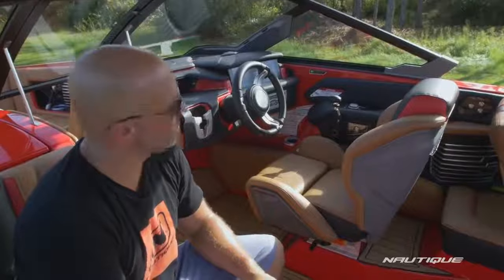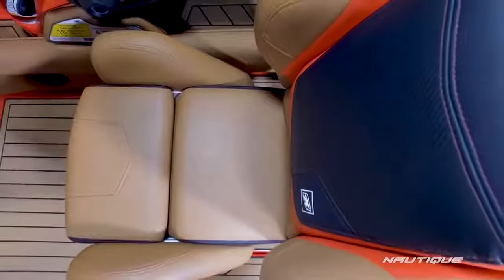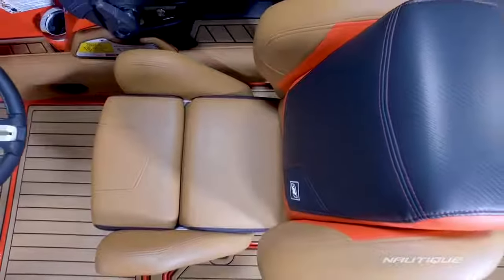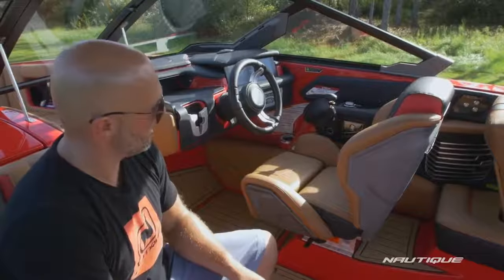A big part of the G23 driving experience is this amazing helm seat design. As you can see it's a race car-inspired design with a lot of support here throughout your midsection and your thigh so you really feel locked in when you're driving down the lake.